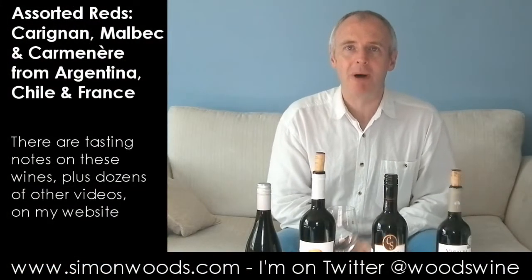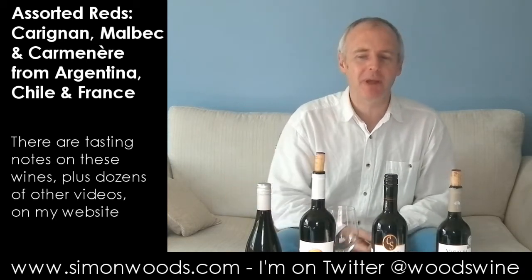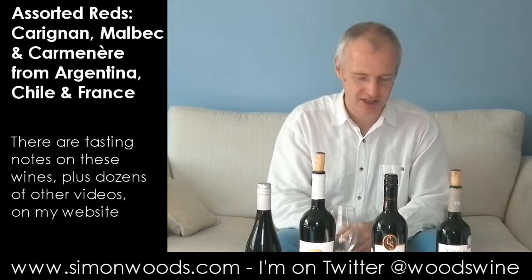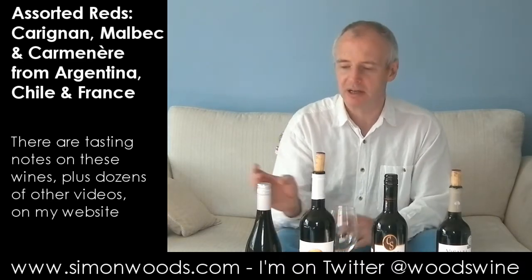Hi there, Simon from simonwoods.com. Four red wines in front of me and is there a common thread? Two of them are made from Carignan. One of them comes from Chile, so I've got another Chilean, and I thought, if I'm in South America, I'll stick an Argentinian in there anyway. I'm sure I won't have offended too many people in the process.